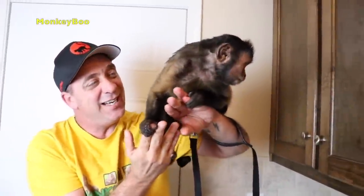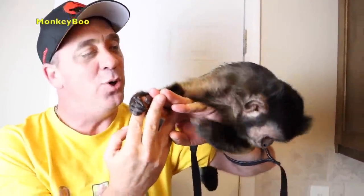Hey, Monkey Boo! You ready for a snack time? Today we're going to let Monkey Boo pick out his own snack.